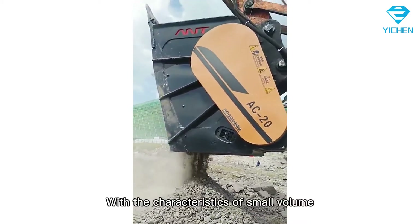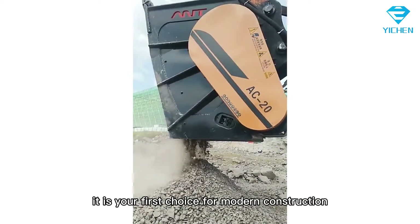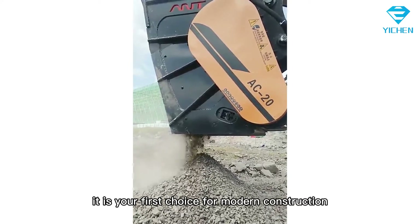With the characteristics of small volume, convenient transportation and compact bucket shape, it is your first choice for modern construction.